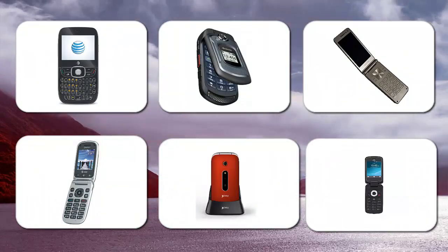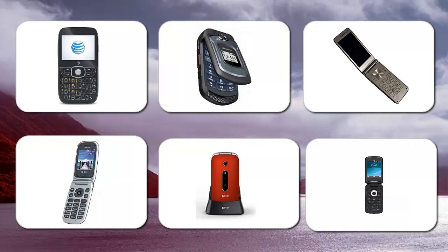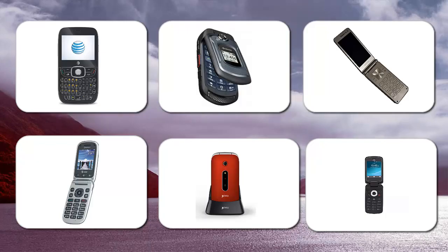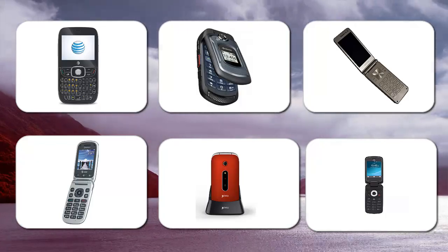Flip phones are not what they used to be. Companies pour fewer resources into designing these devices and the software that runs on them. But that doesn't mean these devices are going away.